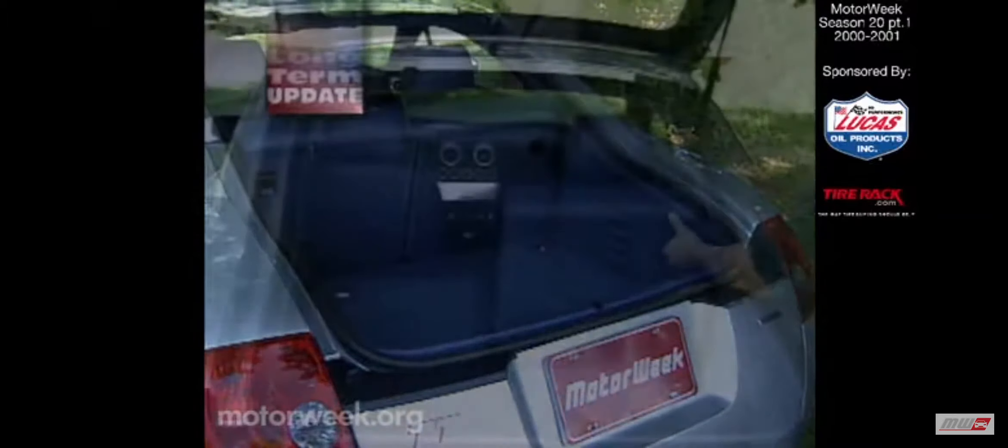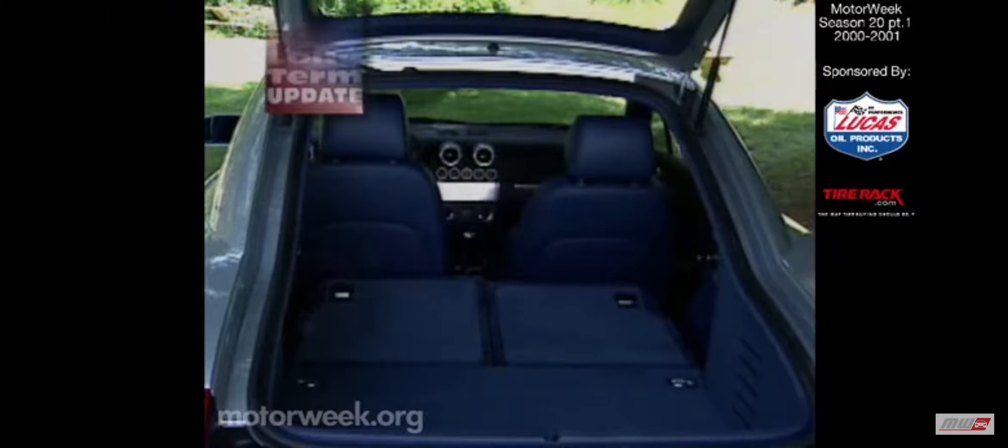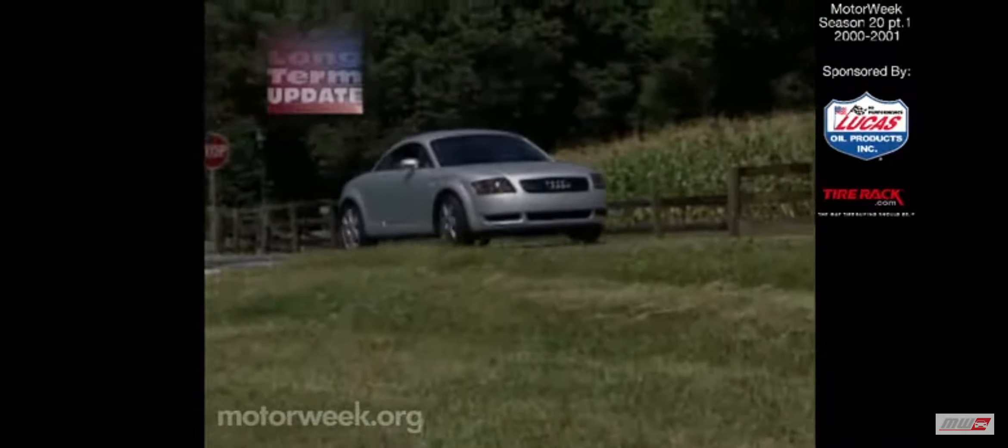Yet, with its cleverly concealed hatchback and twin-folding rear seats, the Quattro has over 24 cubic feet of cargo space. Besides all-disc ABS brakes with electronic differential lock.